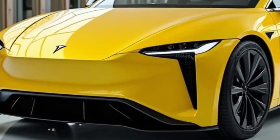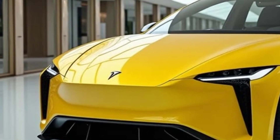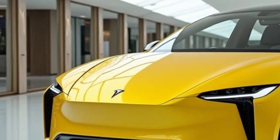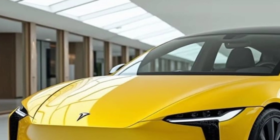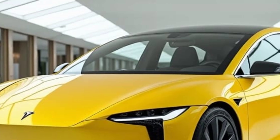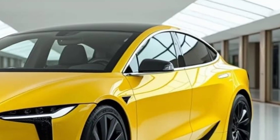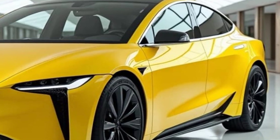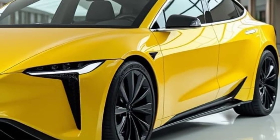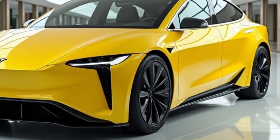Aerodynamic Efficiency: True to Tesla's style, the Model Q will have a highly aerodynamic body that minimizes drag for greater range and efficiency. Expect a smooth, minimalist design with sharp lines and an elegant, aggressive stance. The vehicle is also expected to come equipped with Tesla's signature LED lighting and a panoramic glass roof for a more immersive cabin experience, enhancing aesthetics and contributing to the car's futuristic vibe.